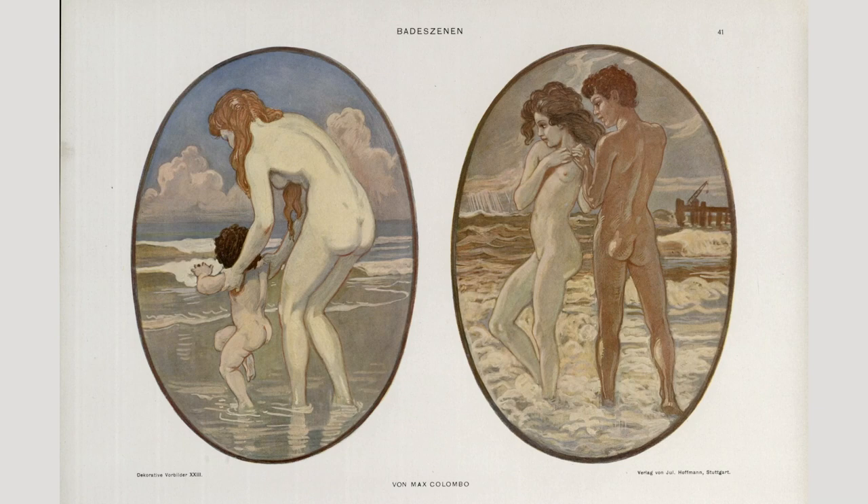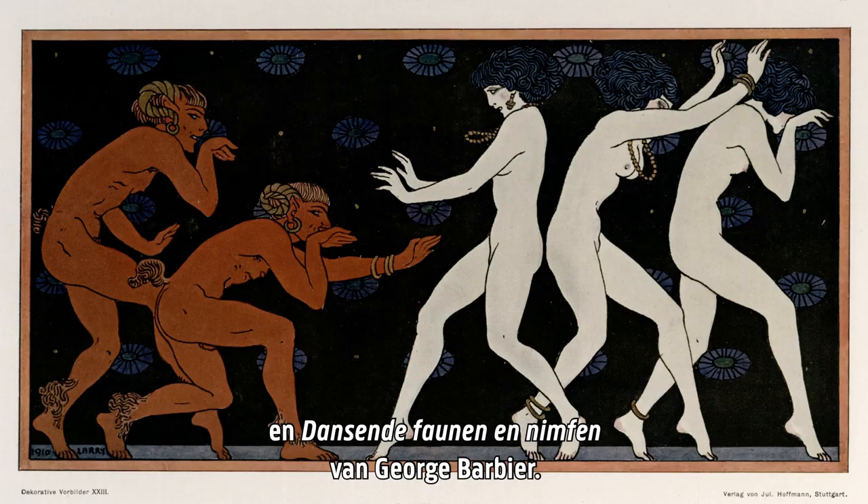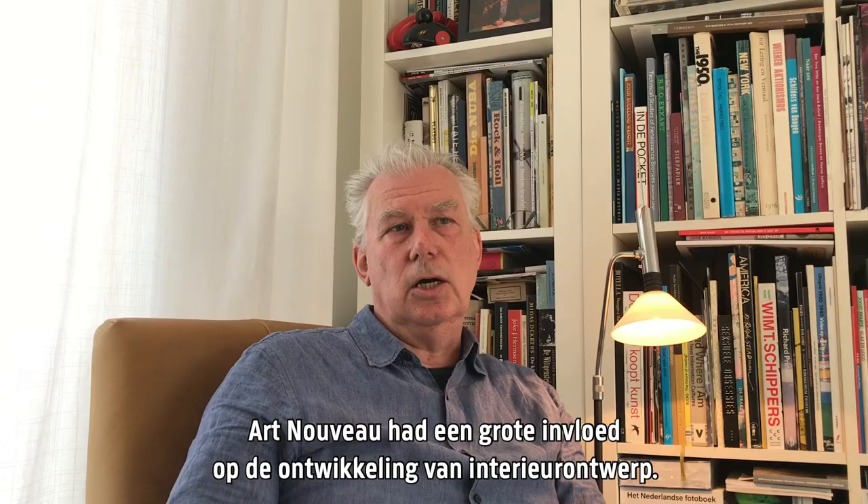Elegant scenes are also included, such as Bathing in the Sea by Max Colombo, and Dancing Fauns and Nymphs by Georg Barbier.